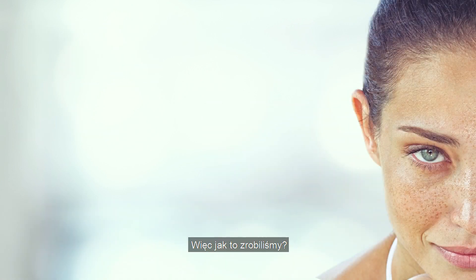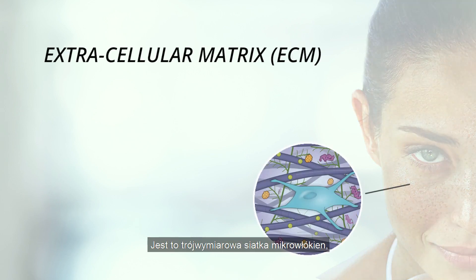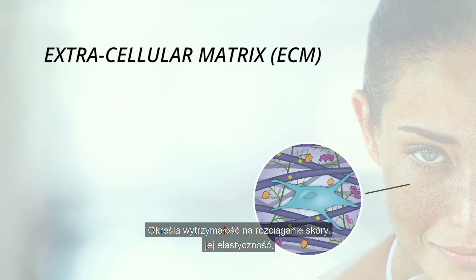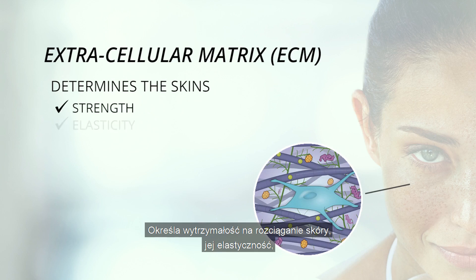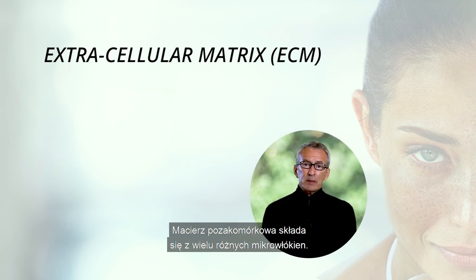It begins with the extracellular matrix — a three-dimensional mesh of microfibers which runs through the skin and all soft tissues and defines its microstructure. It determines the skin's tensile strength, its elasticity, its thickness, and its ability to hold moisture — what we call bloom. The matrix consists of many different microfibers.